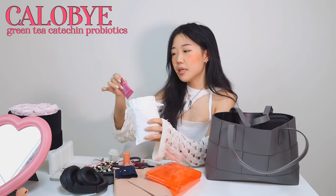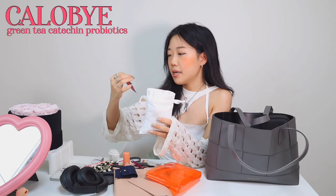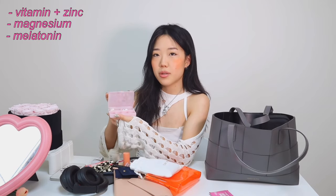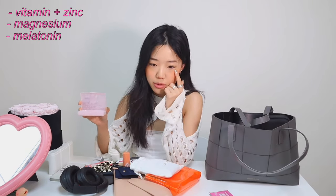I also have a random Dior pouch that I got when I bought a lip oil or something. First I have diet digestion pills from Calibi - I don't take these every day but just in case I feel bloated, they have probiotics and help with digestion. I also have a pill box because I found out I have anemia, so I'm supposed to take zinc and vitamins. Inside I have vitamin plus zinc pills, magnesium pills, and melatonin because it's hard for me to fall asleep early. One of my new year's resolutions is to take more health supplements.